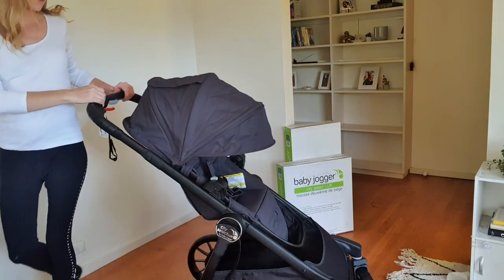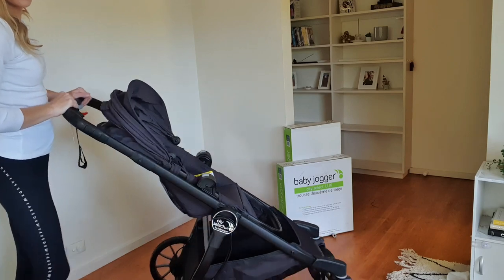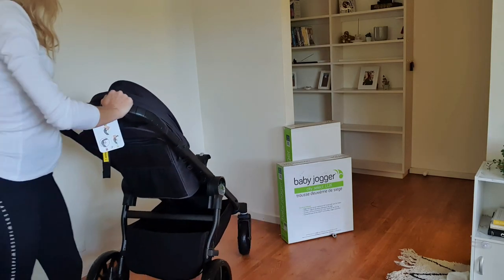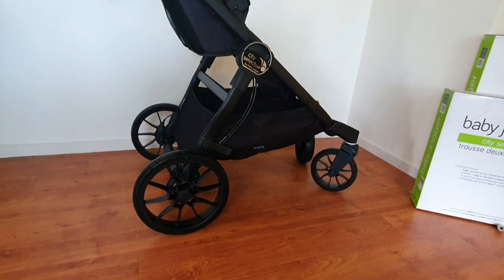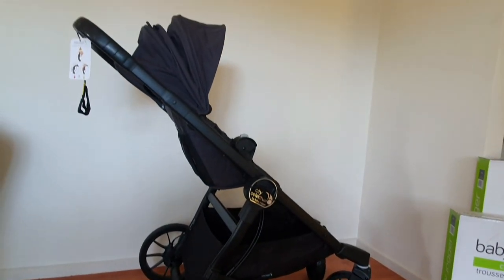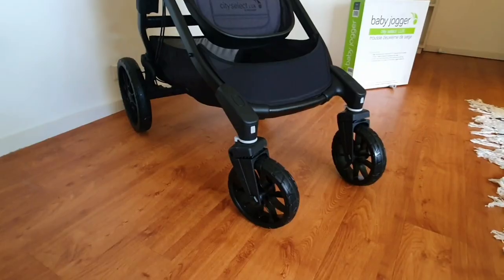This is the City Select Luxe in the single seat combination. The canopy can be in a variety of different positions, and the seat can also be rear or forward facing. The all-terrain wheels with all-wheel suspension are made with a durable rubber compact tyre. They include a locking and a swivel front wheel feature.